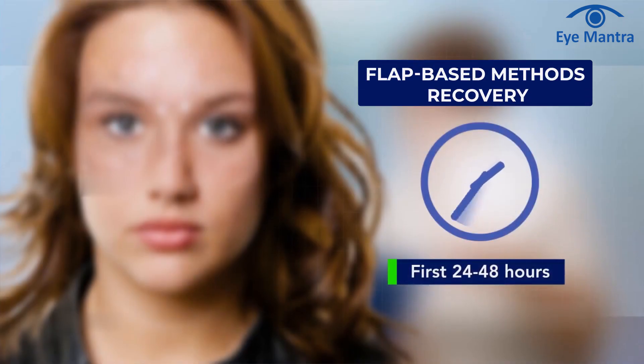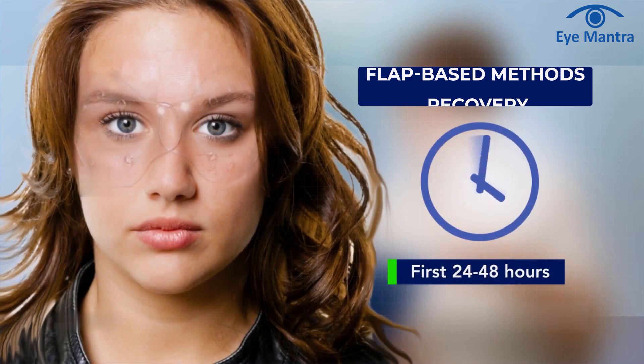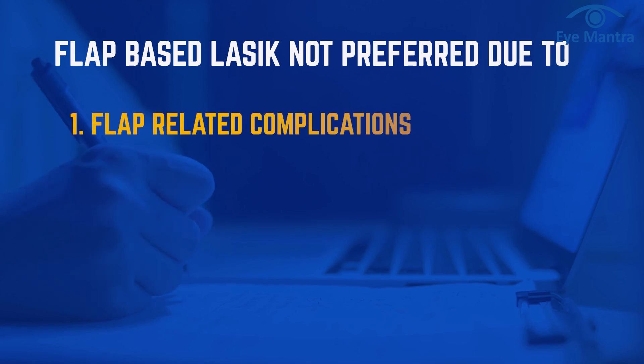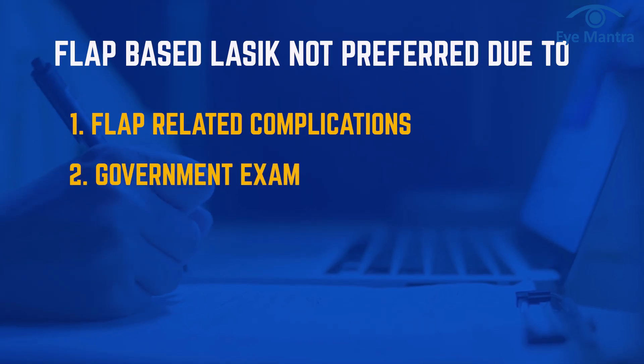The advantage of all flap-based methods is that recovery is very fast — typically within 1 to 2 days, one starts to see clearly. However, there is a very small risk of flap-related complications like flap dislocation. Also, flap-based LASIK is not recommended for people taking army, navy, or other government job exams, as the flap cut might be visible during an eye test.